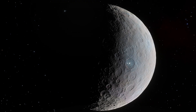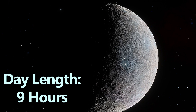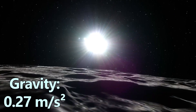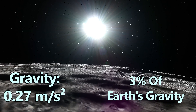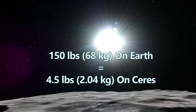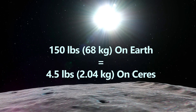A day on Ceres lasts just over 9 hours, meaning you'd experience rapid transitions from light to dark. Yet its gravity is remarkably low at around 0.27 meters per second squared, approximately 3% of Earth's gravity. On Ceres, you'd feel almost weightless — if you weigh 150 pounds or 68 kilograms on Earth, you would only weigh about 4.5 pounds or 2.04 kilograms.